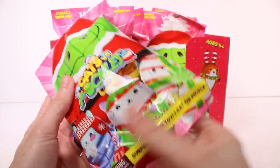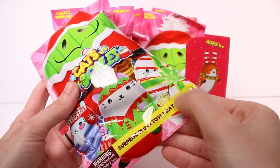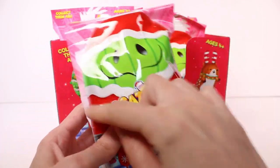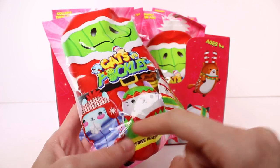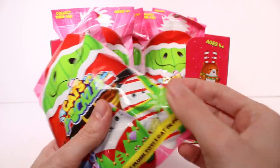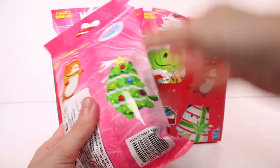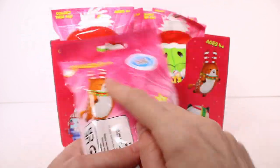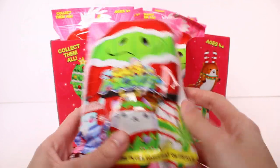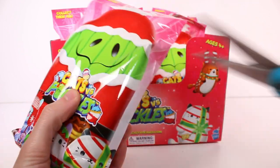Here is a look at the blind bag. It says one cat or pickle inside, and then we have this Santa Pickle on the outside, then one bundle — a cat bundled up — a cat elf, and a cat present. On the back we have a reindeer cat and a Christmas tree cat. I probably want those two most. They're all so cute though. Let's go ahead and cut this first one open.